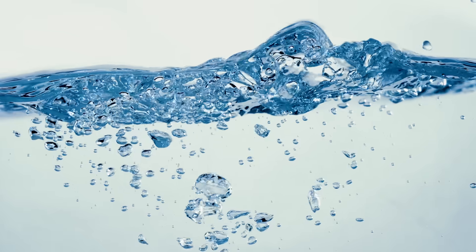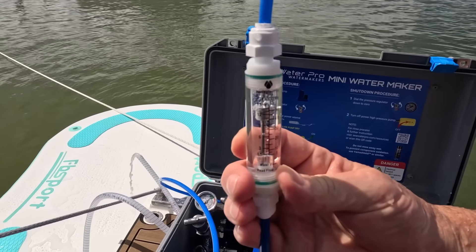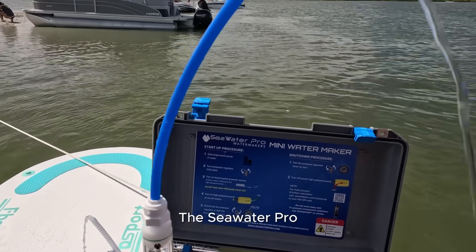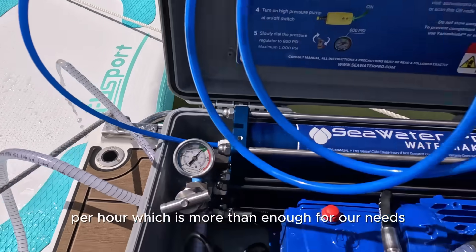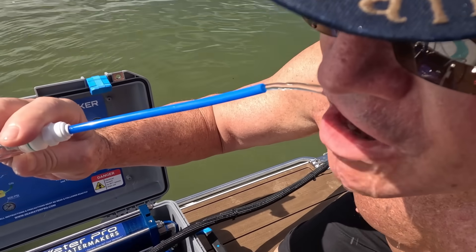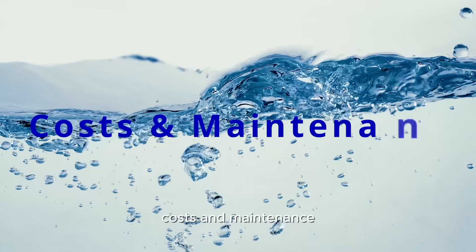Our vessel has a 53-gallon water tank. The Seawater Pro can produce between 10 to 14 gallons of fresh water per hour, which is more than enough for our needs. The speed changes based on the temperature of the water source — colder water will reduce performance.